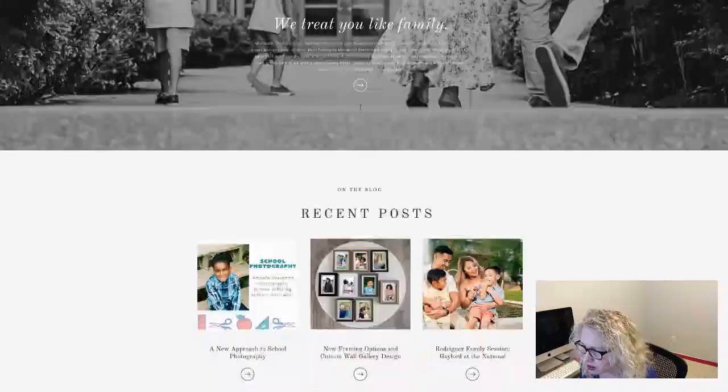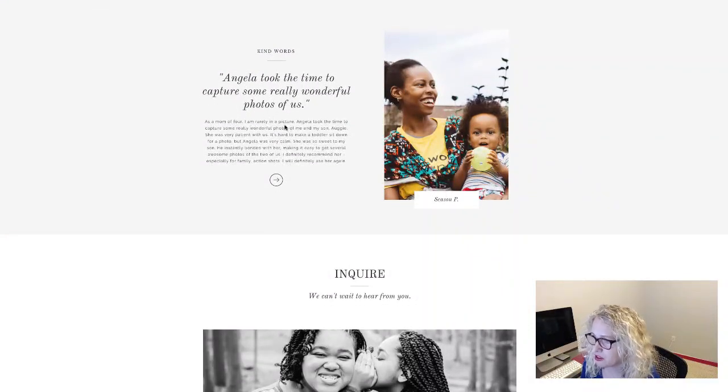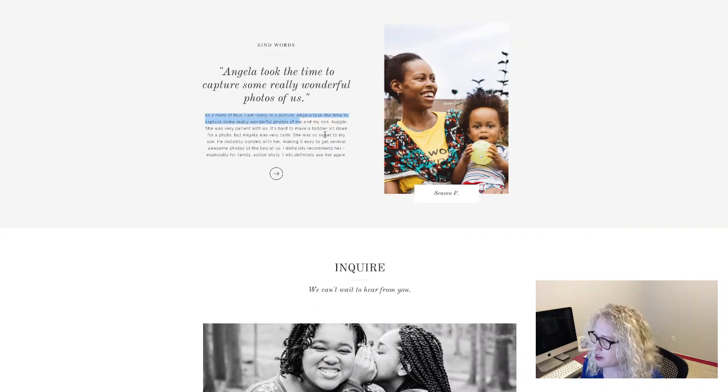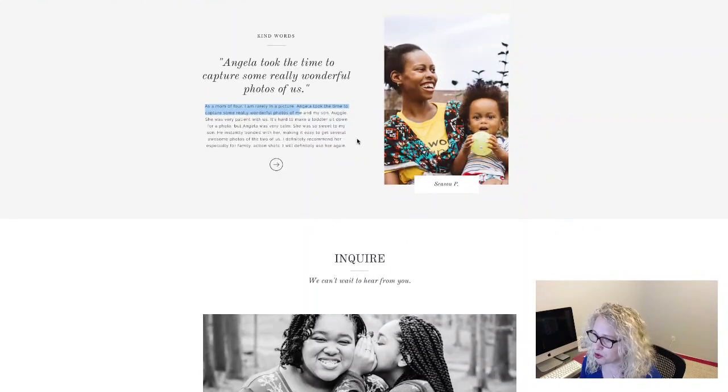I really like this testimonial right here. I thought it was really great: 'As a mom of four, I am rarely in a picture. Angela took the time to capture some really wonderful photos of me and my son.' You can totally use that in your marketing and advertising. If you're targeting busy moms — I'm a mom and I'm rarely in pictures with just one child — you can use that angle: moms, you're rarely in pictures, you really need to document photos of yourself and with your kids.